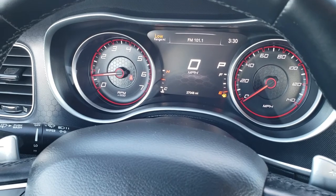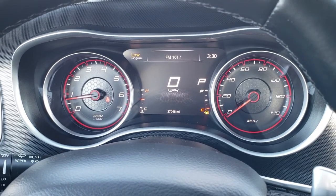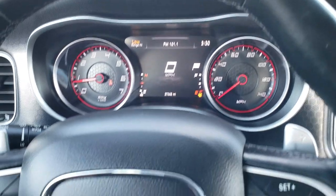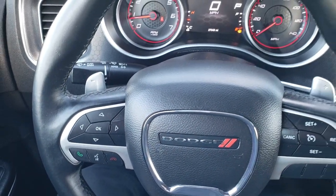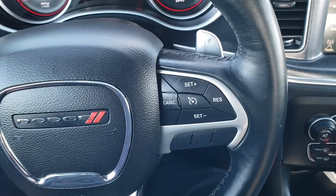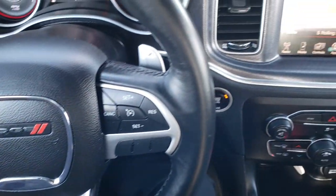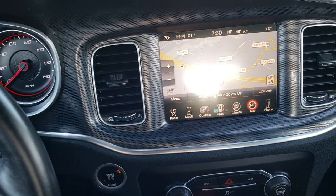As we step inside, you can see that this car has 27,048 miles. You get the 7 inch TFT display — and yes, we will be putting fuel in right after this video. It has a heated steering wheel that is leather wrapped, cruise controls on the right, and Bluetooth audio controls on the left. It comes with the 8.4 inch touch screen radio.